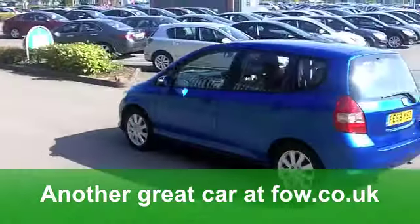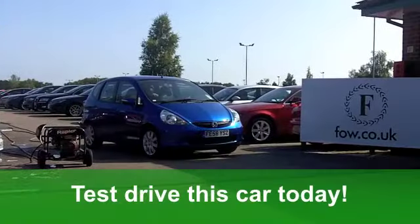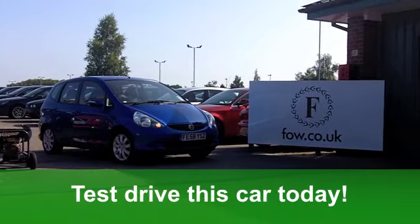Now the running costs are very keen. You'll get a combined 49 miles per gallon, 12 months tax just a bit over £100. A good-looking car at Fords of Winsford.